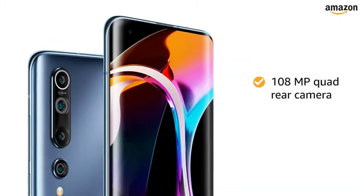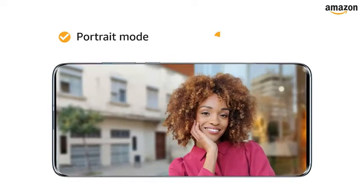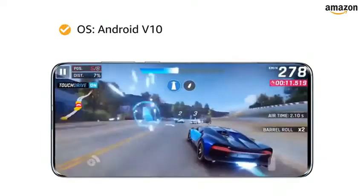The 108-megapixel quad rear camera is equipped with OIS, portrait mode, night mode, and AI scene recognition for your convenience. Mi 10 is powered by Android version 10 operating system.